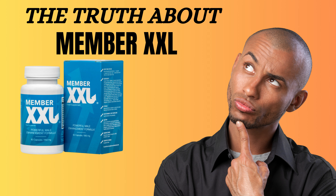Are you tired of feeling self-conscious about the size of your penis? Do you want a safe and effective solution for penis enlargement that actually works? Then look no further! Introducing Member XXL, the Male Enhancement Gold Standard.